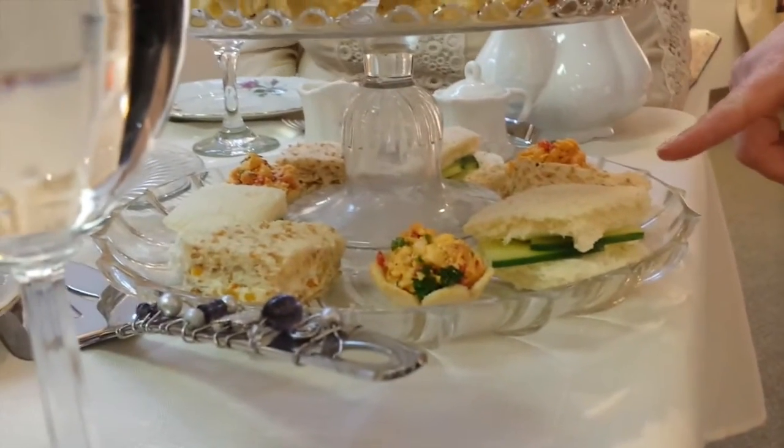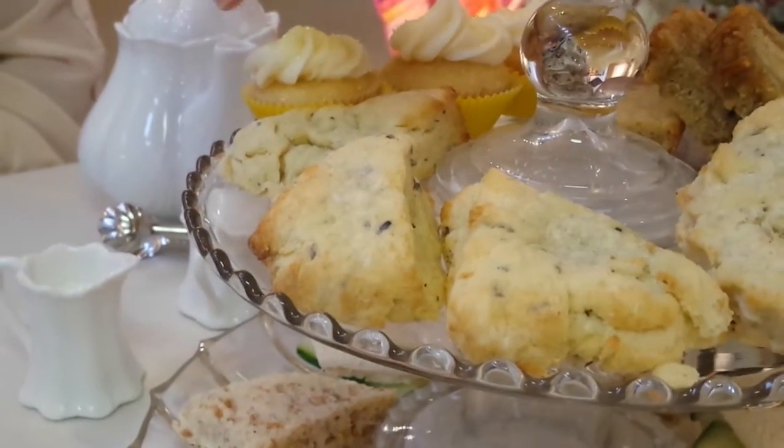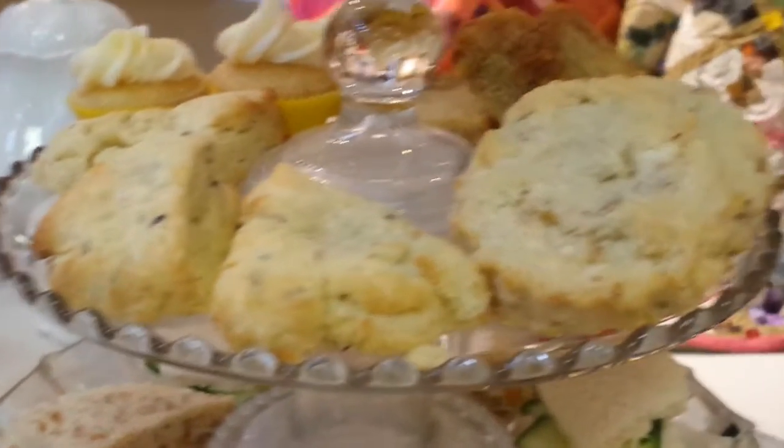This one is the cucumber and then this is the olive pecan spread. The triangle shaped ones are the lavender and the round ones are the white chocolate.